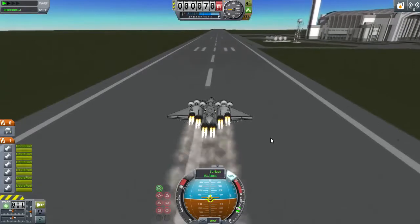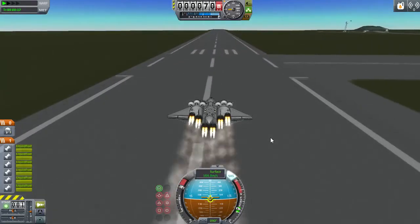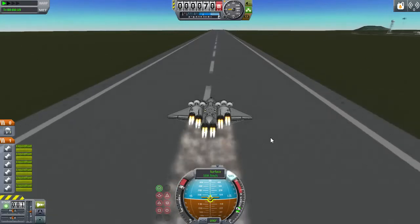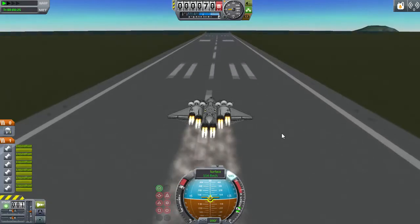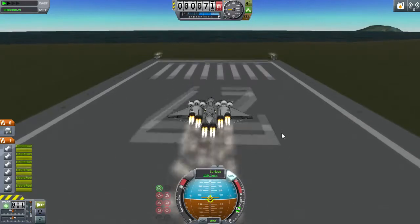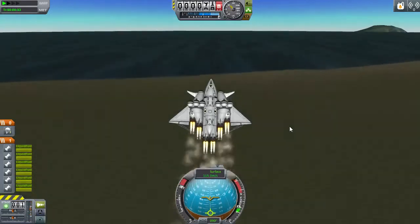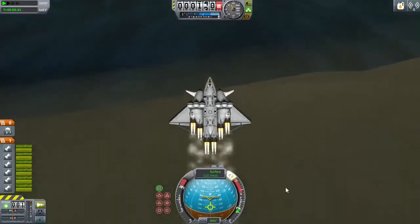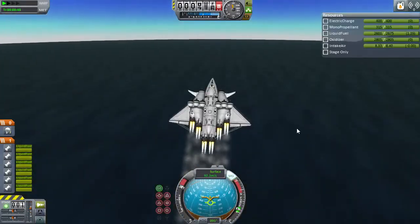The problem with scaling space planes is that the Mark II parts are useful for small amounts of fuel, but they have a very, very high dry weight. So for large ships, they're no good. But the Mark III's are so big that you can't actually use them. I'm using rocketry parts rather than Mark II's or Mark III's, although I do have a Mark II base, hoping these are a nice mix.